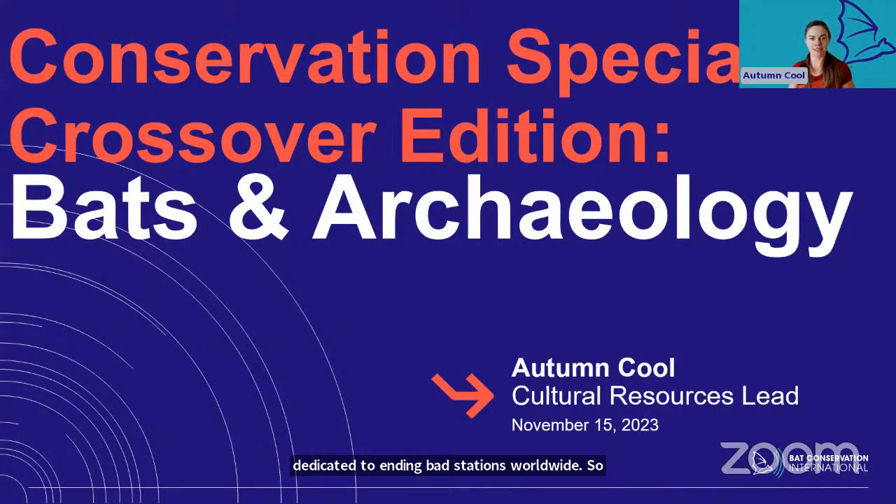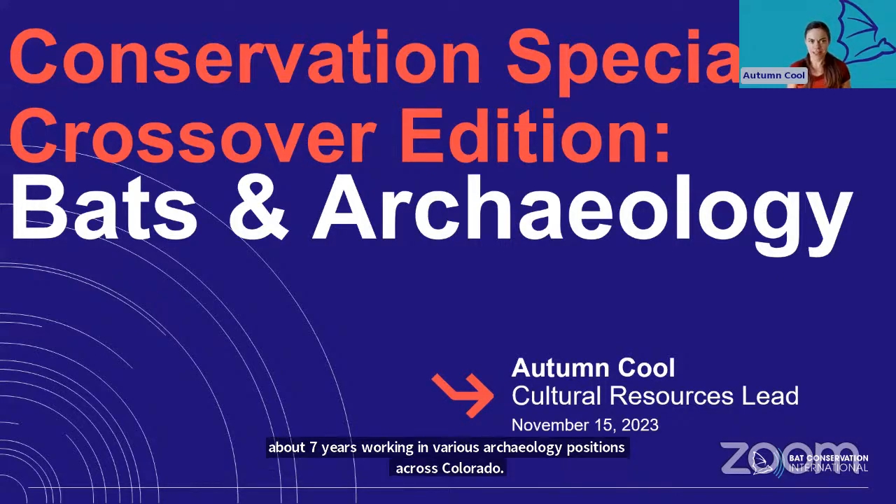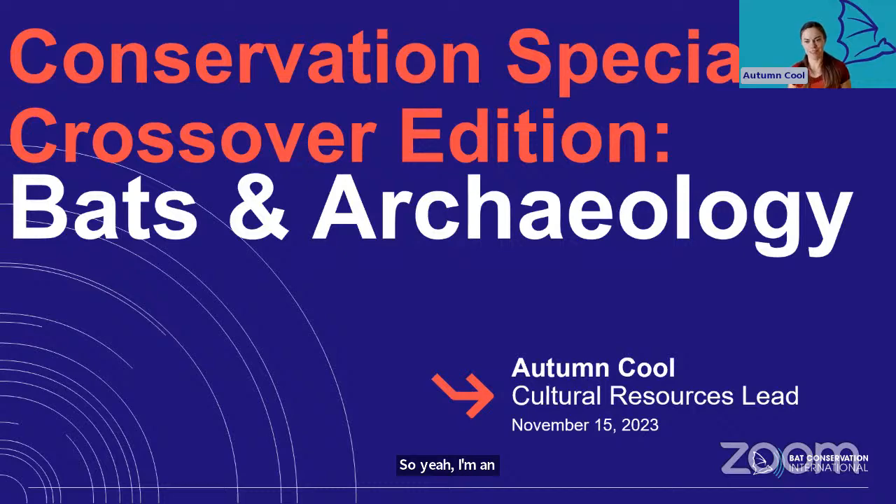I joined BCI a little over two years ago. Before that, I started with an undergrad at Lewis and Clark College in Portland, my master's at the University of Arkansas in Fayetteville, and then I spent about seven years working in various archaeology positions across Colorado. I'm an archaeologist, but I work in wildlife conservation. How did that happen and what does archaeology matter to bats? I'm going to start today with a quick introduction to archaeology and then go into how I joined BCI and what my team has been up to.